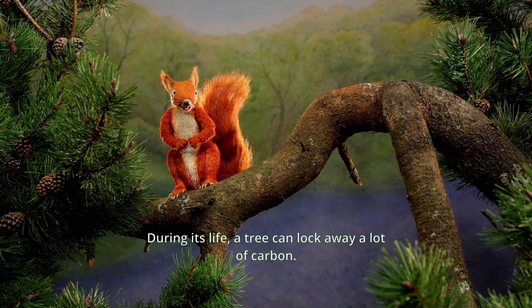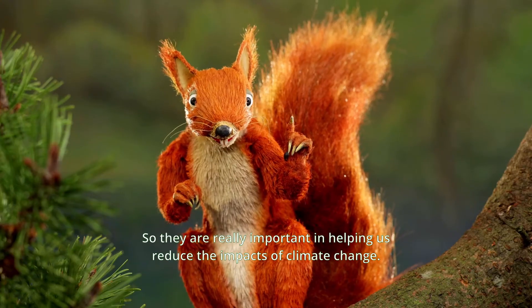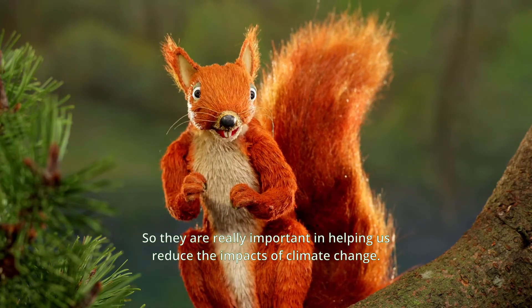During its life, a tree can lock away a lot of carbon. Some, like giant redwoods, can store up to 250 tonnes. So they are really important in helping us reduce the impact of climate change.